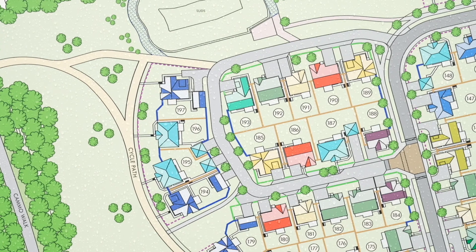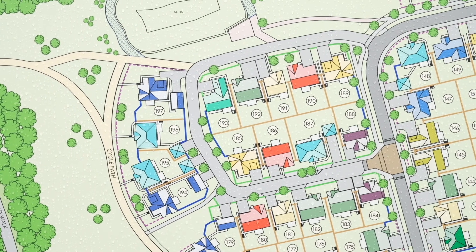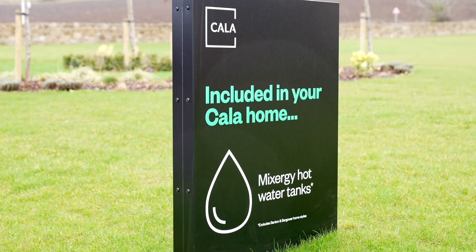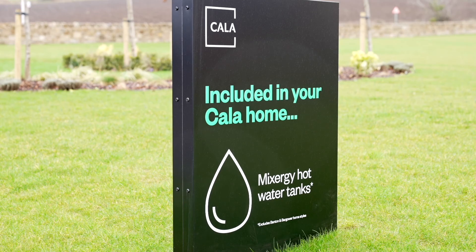We're continuing to install Mixergy as part of a gas boiler and solar PV offering into our homes over the next couple of years as we move towards a gas-free environment. In the meantime, we continue to watch closely and work with Mixergy on new technologies as they continue to develop their product.